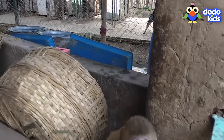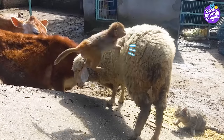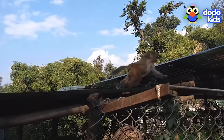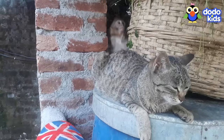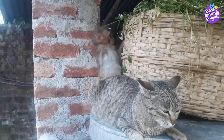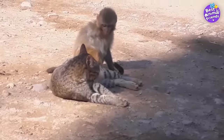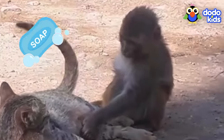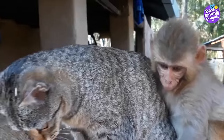Billo helped teach little Avni how to feel strong and confident. Now Avni has no problem hanging out with puppies or jumping on a sheep. Thanks to Billo, Avni feels brave enough to go off on her own — sometimes she'll even leave the orphanage. But Avni never stays away from Billo for too long, because Billo is her family and they love each other. Avni and Billo are best animal friends, and they always will be.